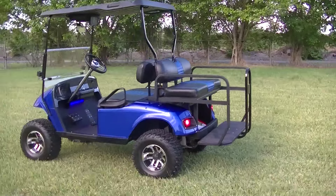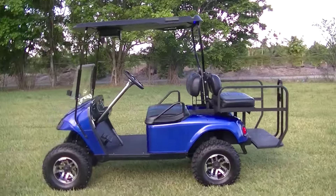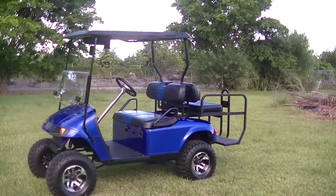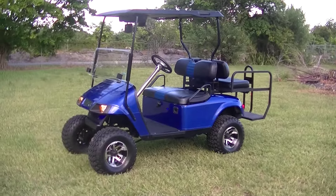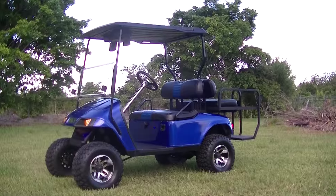It is definitely a head turner and showstopper. So if you want to hang out, cruise around with your friends — summer is here. I hope you enjoy your cart.